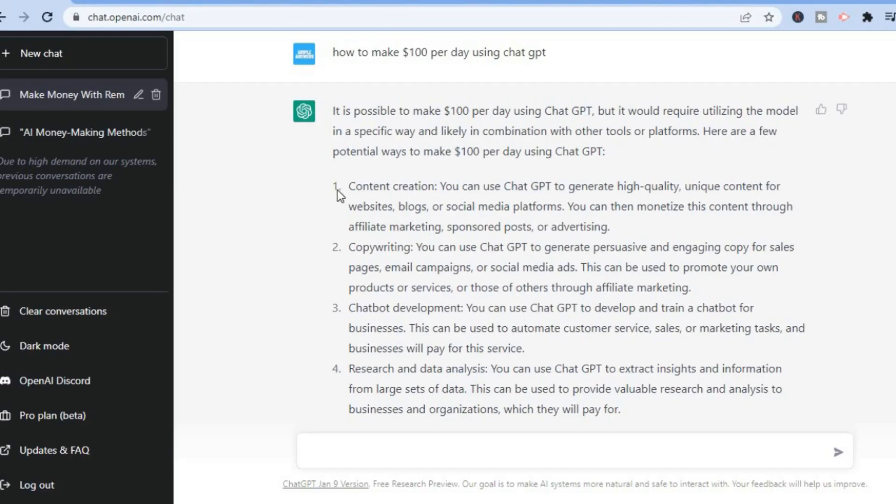By the way, the majority of this video script was written by ChatGPT, as you can see right here. The other two examples ChatGPT recommended were copywriting and chatbot development. For copywriting, you can use ChatGPT to generate persuasive and engaging copy for sales pages, email campaigns, or social media ads. This can be used to promote your own products or those of others through affiliate marketing — for example, you could go onto ClickBank, find a product, come back to ChatGPT and type in a copywriting prompt for that particular product.